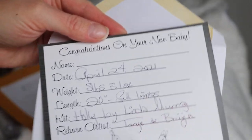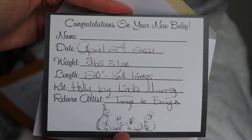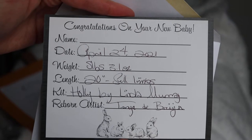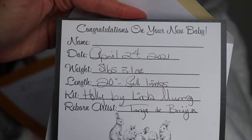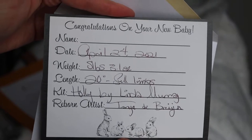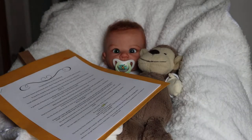I left the baby's name blank because I wasn't given a name and didn't ask. Usually the mommies like to see the babies and then decide on a name. So that's all of Holly's information and it will go home with him.